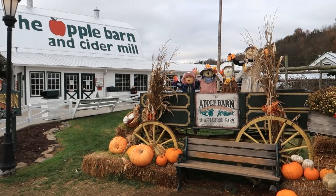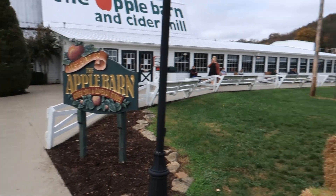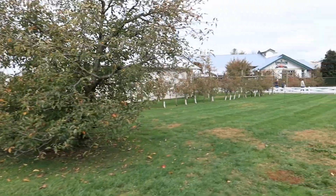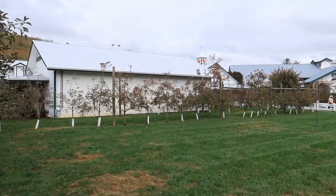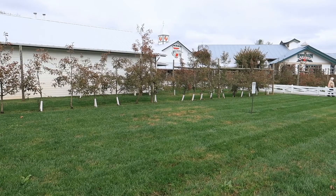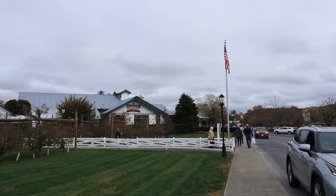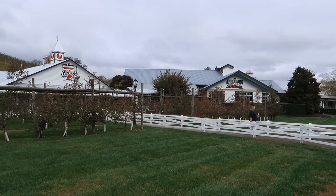A beautiful area here as you can see. They've got a general store, restaurants. You can get ciders, ice cream, winery. They have got pretty much anything here that you might like. It's a beautiful, busy spot with great restaurants.